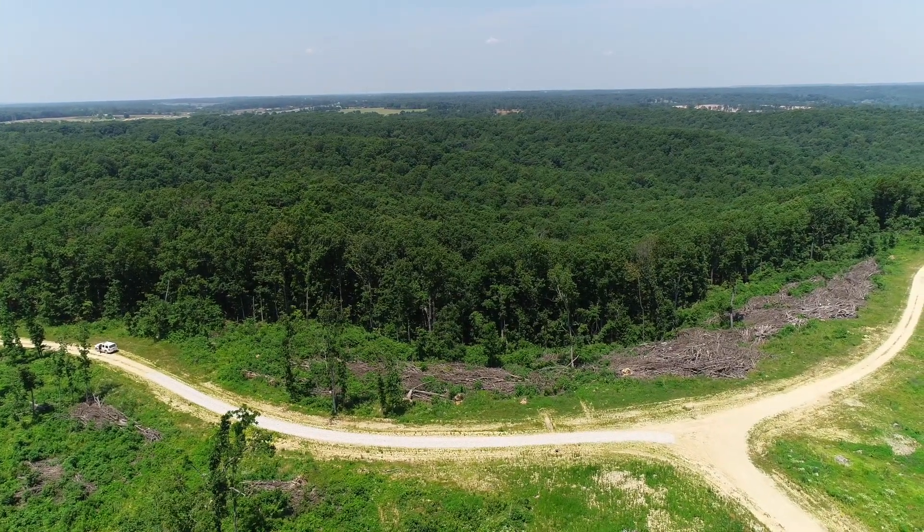If you want to do a Dukes of Hazzard thing and go from one county to another so the sheriff can't get you — well, here's a property for that. No, I don't recommend that, and I don't think it really works in real life. But it's a cool track — that's Track 55.